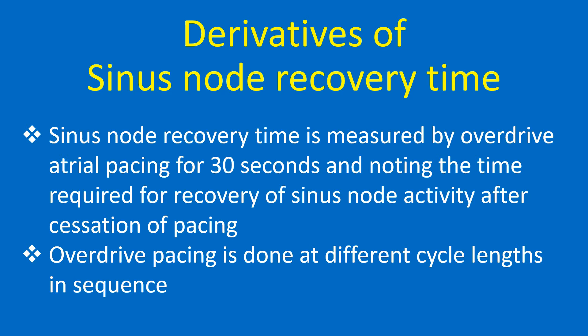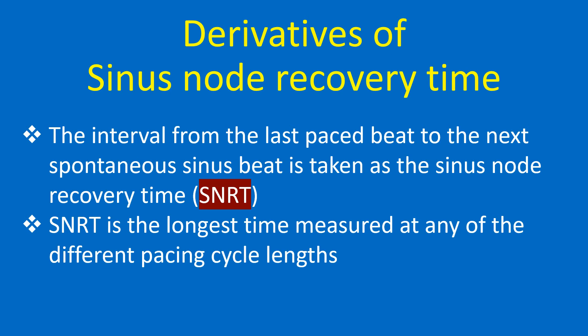Sinus node recovery time is measured by overdrive atrial pacing for 30 seconds and noting the time required for recovery of sinus node activity after cessation of pacing. Overdrive pacing is done at different cycle lengths in sequence. The interval from the last paced beat to the next spontaneous sinus beat is taken as the sinus node recovery time. SNRT is the longest time measured at any of the different pacing cycle lengths.